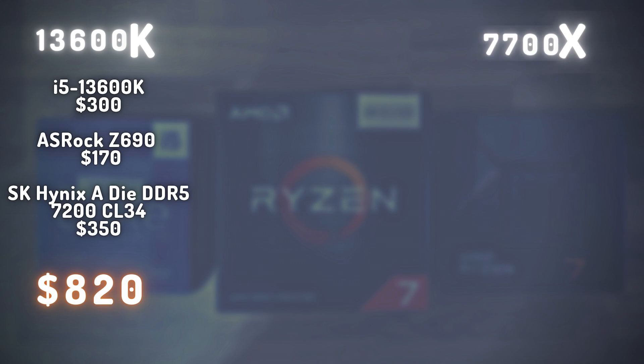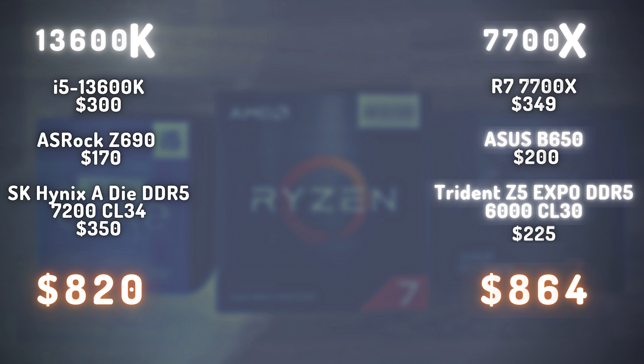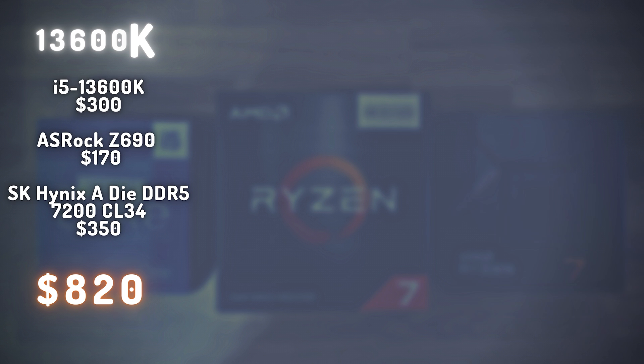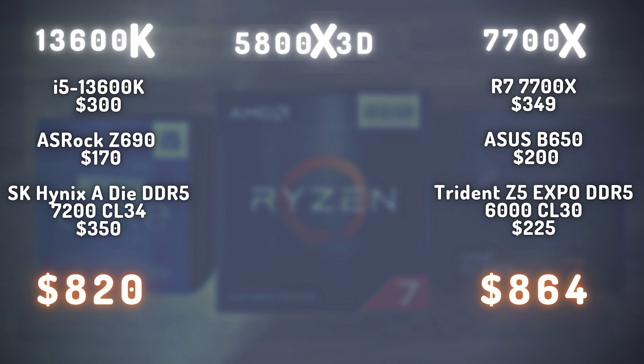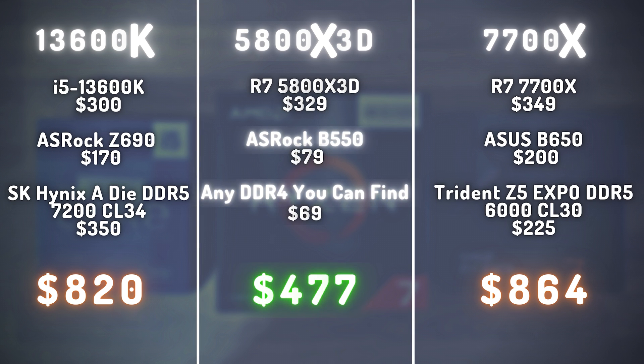The Intel setup comes to about $800. The 7700X only runs on DDR5, and it's optimal to get EXPO-rated RAM — you can find 6000 CL30 for around $200 now. With a B650 board you're looking at about $864 overall. The 5800X3D, while the 13600K has great overclocking potential with good cooling, does require some knowledge and a good cooling setup which can add cost. The 5800X3D comes pretty much tuned to maximum performance out of the box and you don't really need to do anything to it.